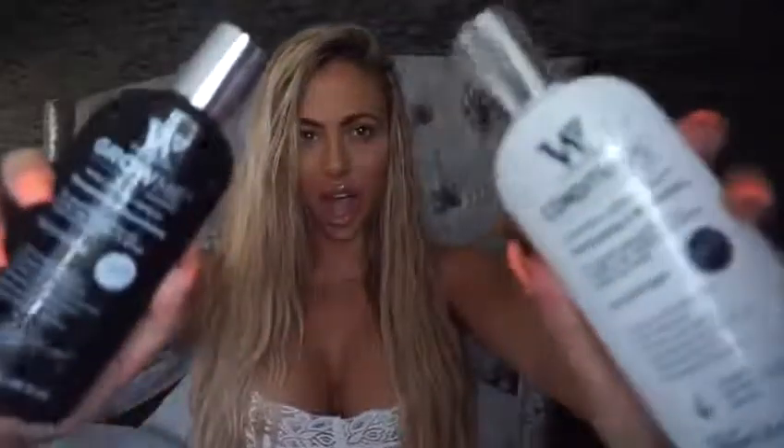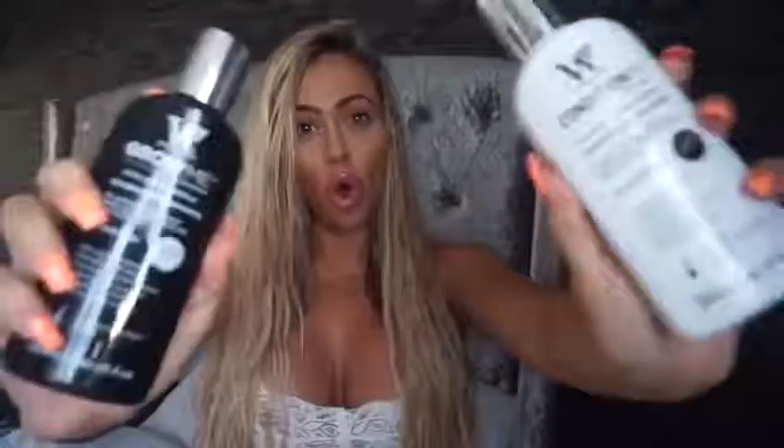Hi everyone, so today I want to talk to you about Waterman's shampoo and conditioner. It is called Grow Me and it certainly does that.